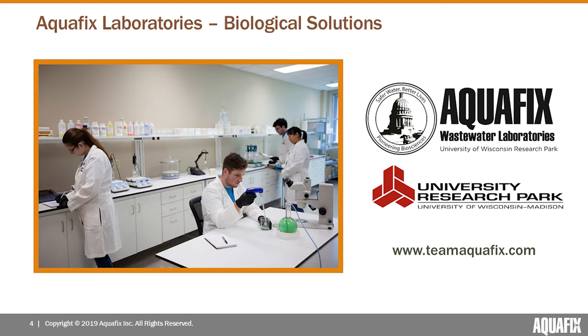Most of the production, research, and analysis in regard to the development and testing of Aquafix's nitrification products and solutions is going to be done within our laboratories. The Aquafix labs are located in the University Research Park in Madison, Wisconsin. Here in our labs, we've been able to really fundamentally grow our knowledge base on nitrification through research, and we've been able to refine our nitrification solutions with testing for all of you.